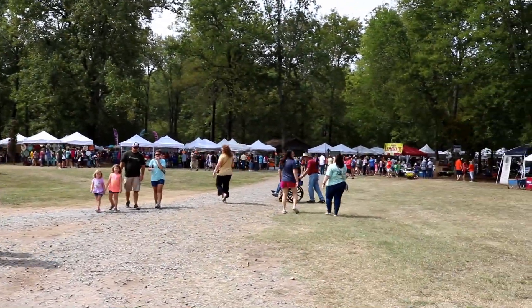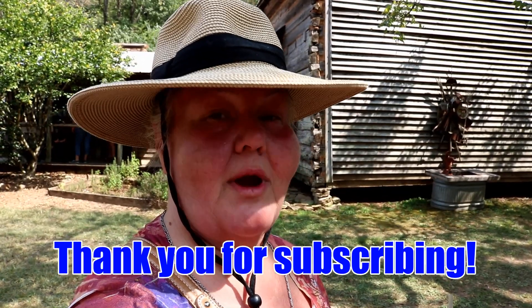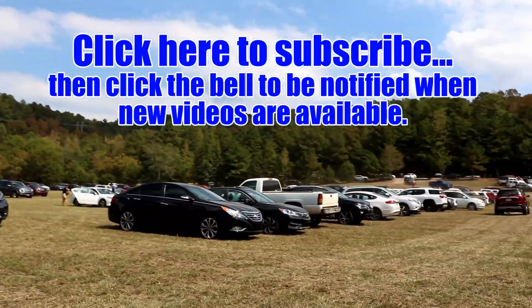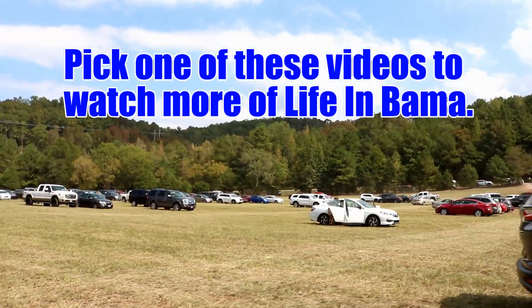We've had a really good time out here at Homestead Hollow at their Arts and Crafts event this fall. I'd like to say a special thank you to all my subscribers and the new subscribers. Thanks. If you enjoy my videos, please subscribe to my channel, and after you subscribe click on the bell so you'll receive notifications when I upload new videos.